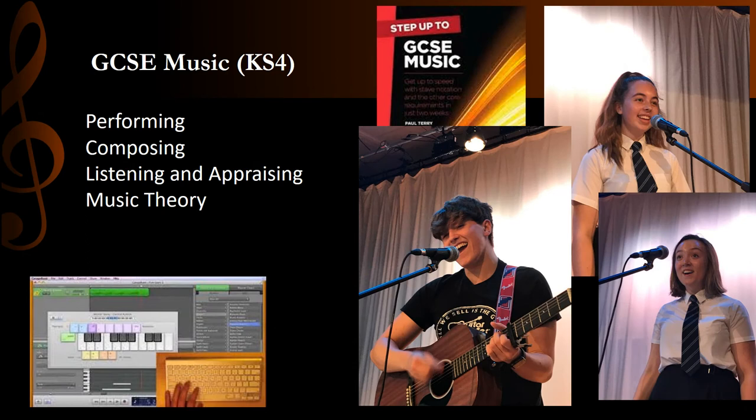At Key Stage 4, we follow the Eduqas GCSE Music Specification. Students have the opportunity to deepen their technical skill, musicality and ensemble performing on their instrument or chosen instruments.